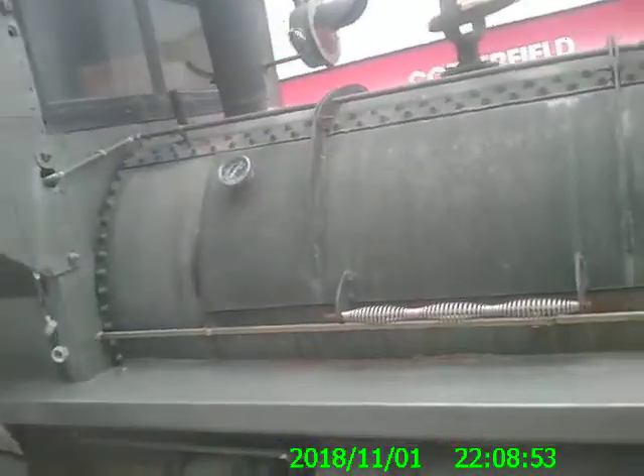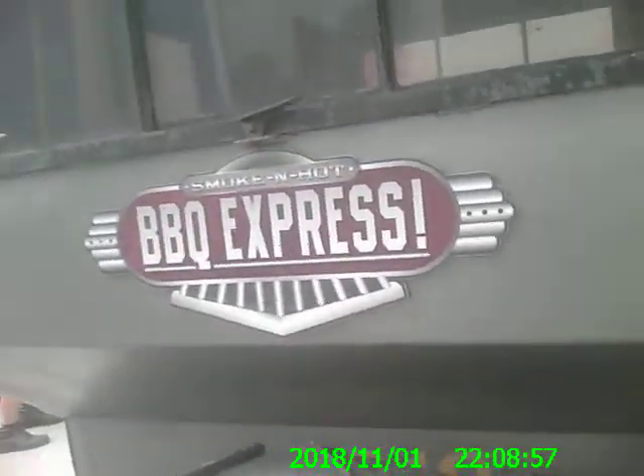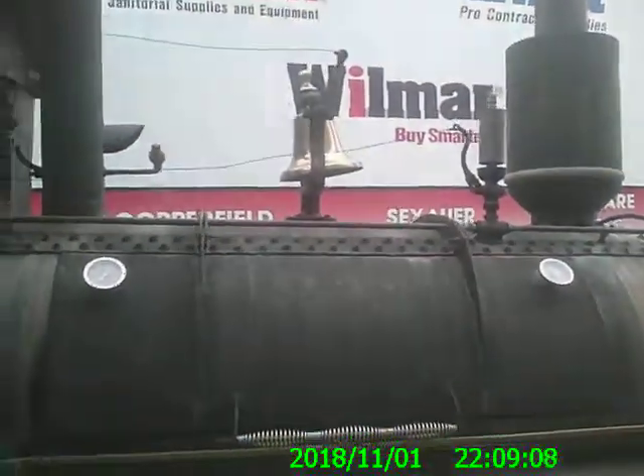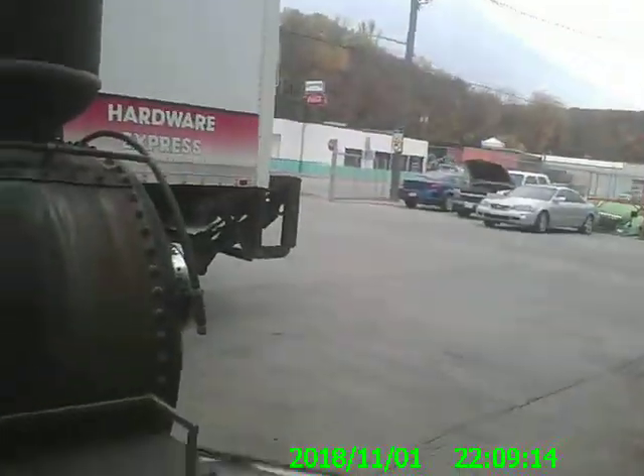Thought y'all might want to see that. They call it the Barbecue Express, and they even put a number on it: 3918. It would be pretty cool if that steam would make it actually move on its own power. But who says you can't see who doesn't take barbecue seriously - thank you.